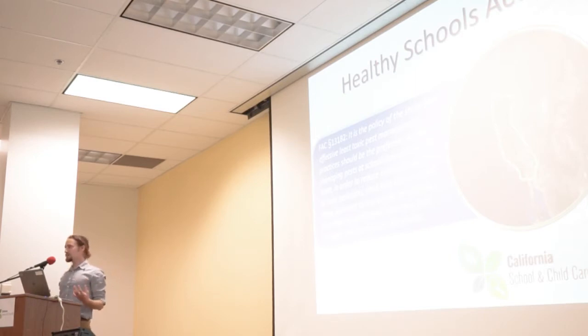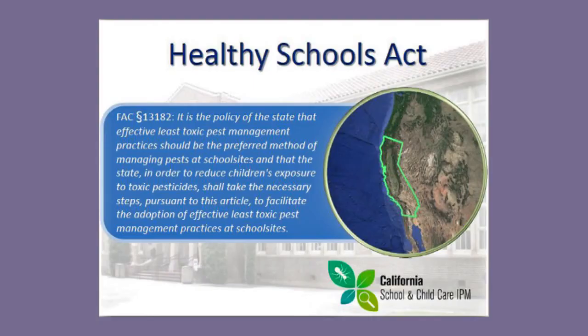What you've hired me to do is reflected in this directive. It is the policy of the state that effective least toxic pest management practices should be the preferred method of managing pests at school sites, and that the state, in order to reduce children's exposure to toxic pesticides, shall take the necessary steps to facilitate the adoption of effective least toxic pest management practices at school sites.